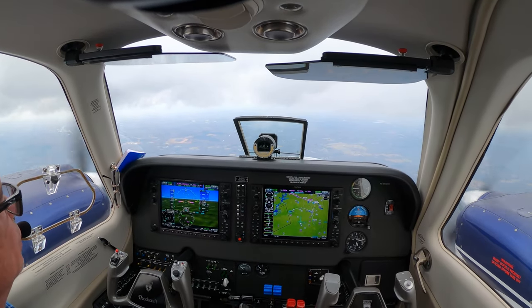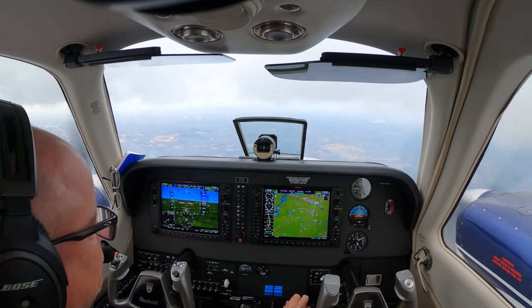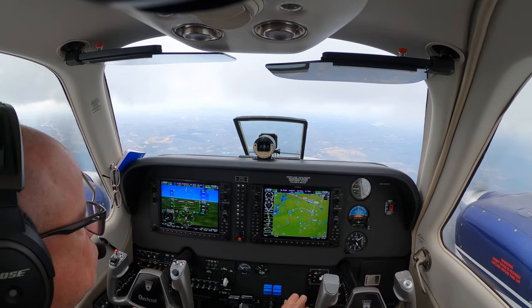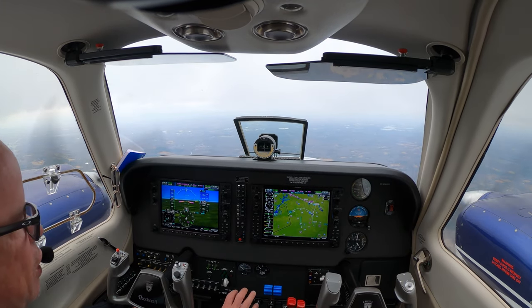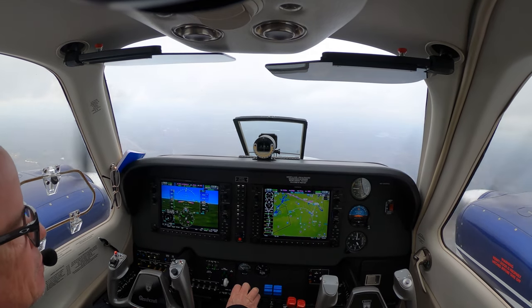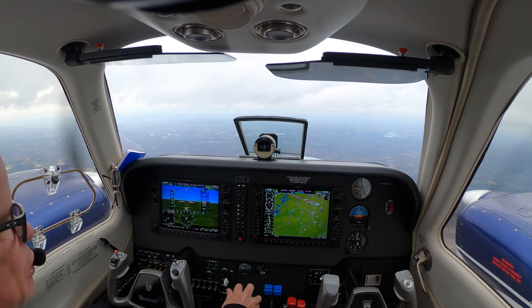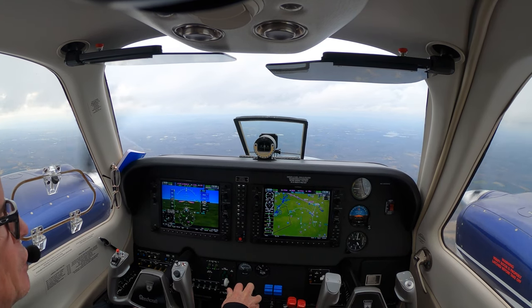Two to go. Blue Streak 53-54, turn left heading 2-1-0. Four thousand is captured — we'll go ahead and give a little power back. If we're going against the wind, we might as well keep it fast until we have to slow down.